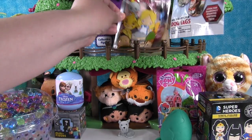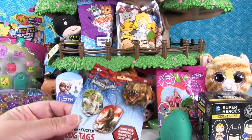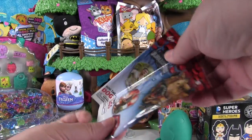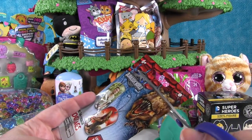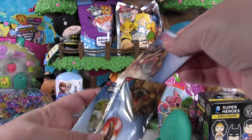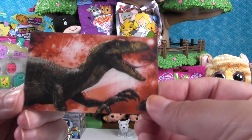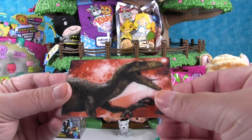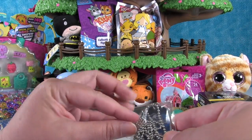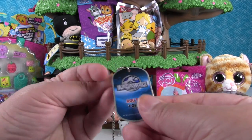Let's open this Jurassic World dog tag. Let's open this up and see which one we got — it's a Colin T-Rex dog tag. These come with a sticker; here's our raptor sticker with a big tongue, sticker six of 24. Our dog tag is the older brother from the movie, dog tag number seven of 48.